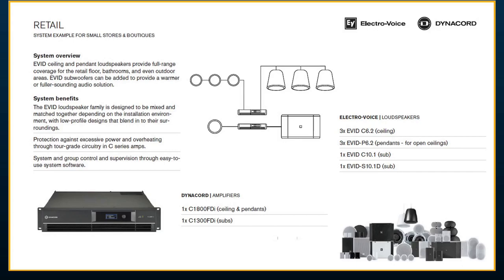For a retail or restaurant example — primarily background commercial audio — we have two different areas: open ceiling and drop-tile. We picked the EVID C 6.2, a six-and-a-half-inch full range ceiling speaker, and the EVID 6.2 pendant, a six-and-a-half-inch full range pendant. For drop-tile areas, we paired these with the 10.1 — a 10-inch subwoofer — and the dual 10-inch subwoofer for the pendant areas, using a U-bracket on a beam. All powered by C-Series: a C1800 for ceiling and pendants and a C1300 for the subs.